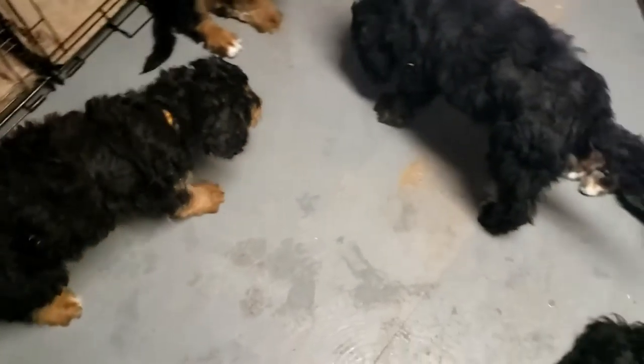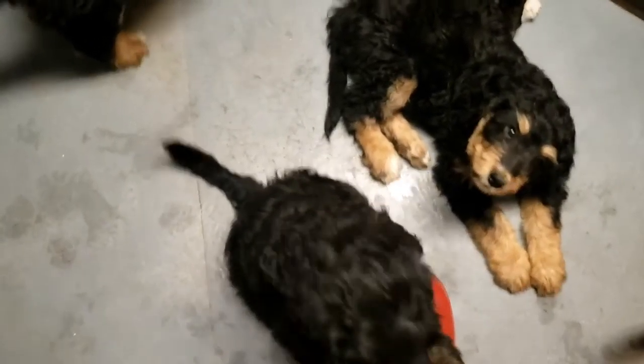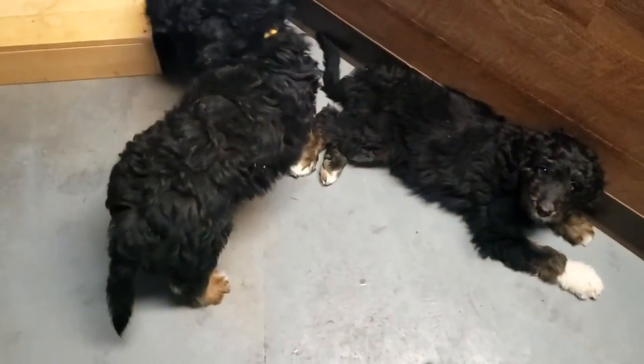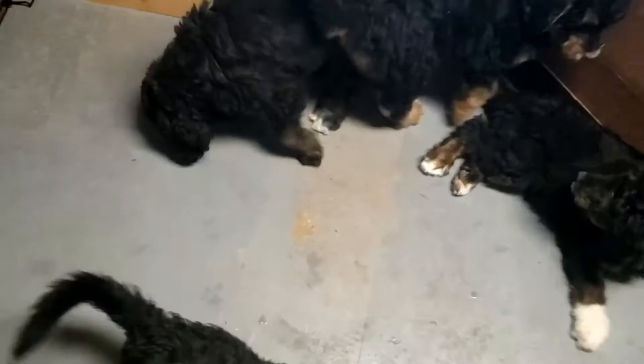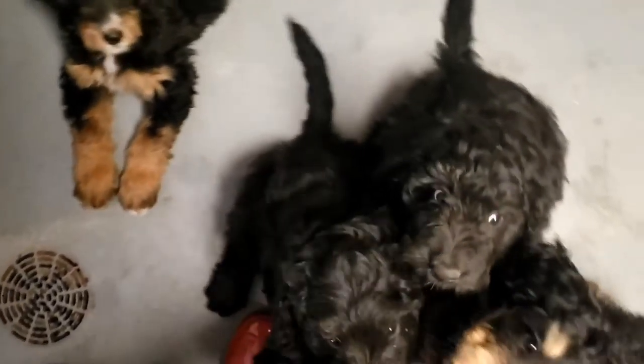They've also been working on what we call light leash work. So we are not pulling them around with the leash, but instead just encouraging them to follow us with the leash and treating them — giving them treats and doing the clicker work. Click, give them a treat whenever they do. So it's just really encouraging them to follow, and the leash just happens to be something that's part of that, which helps to keep them safe.